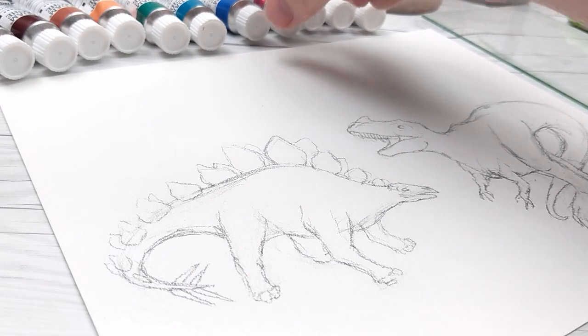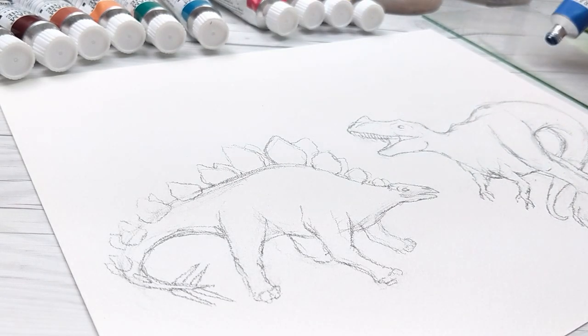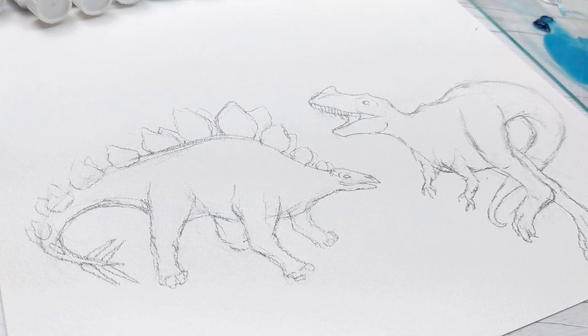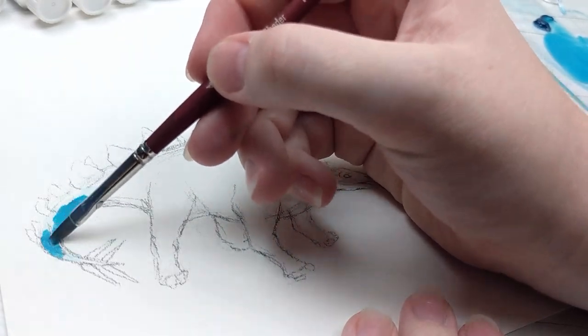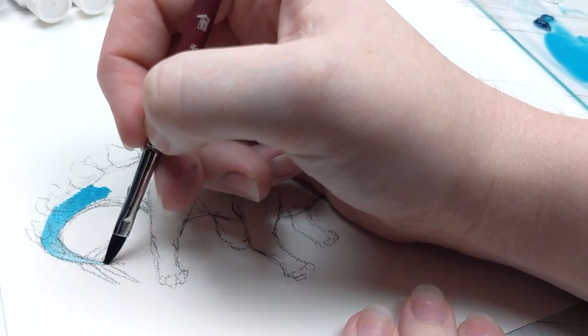Our theme in 2019 is animal groups, and this month we got a little bit funky because we are doing extinct animals. Some artists like myself have chosen to do animals that have long since gone from our planet, while others are tackling the more sensitive topic of animals that have gone extinct in our very recent history, including in our lifetimes and even our parents' lifetimes.